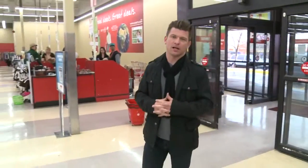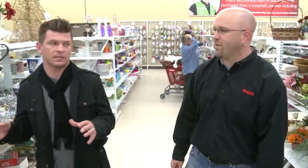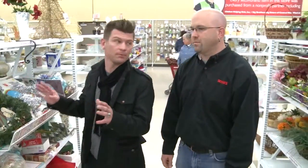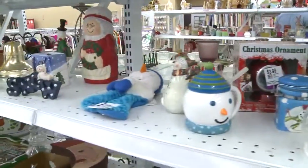We are here at Savers on Carlisle and Menaul. If you are decking your halls this holiday season but you're on a budget, no worries — Savers has got you covered. I'm here with Lee Bidding, the store manager here at Savers. If we're decking the halls on a budget, this is the place to come, right? Yeah, we've got lots of knick-knacks and home decor stuff that you can look through and make the Yuletide bright.